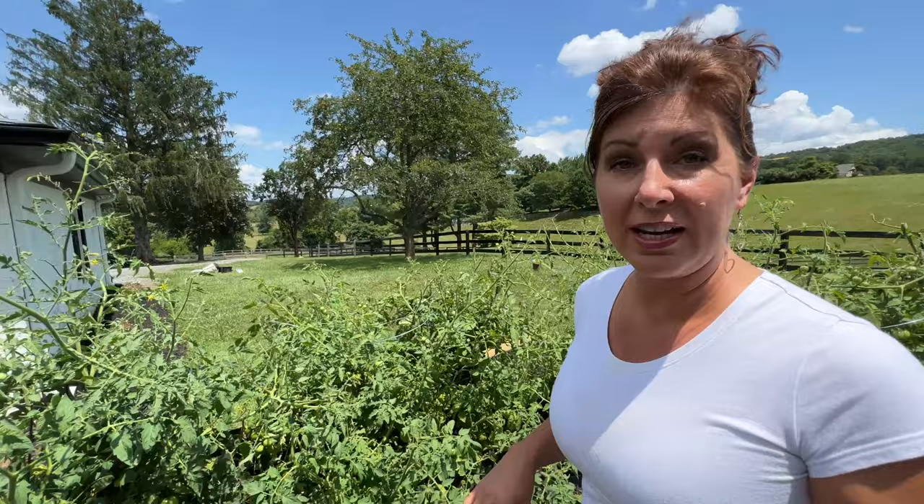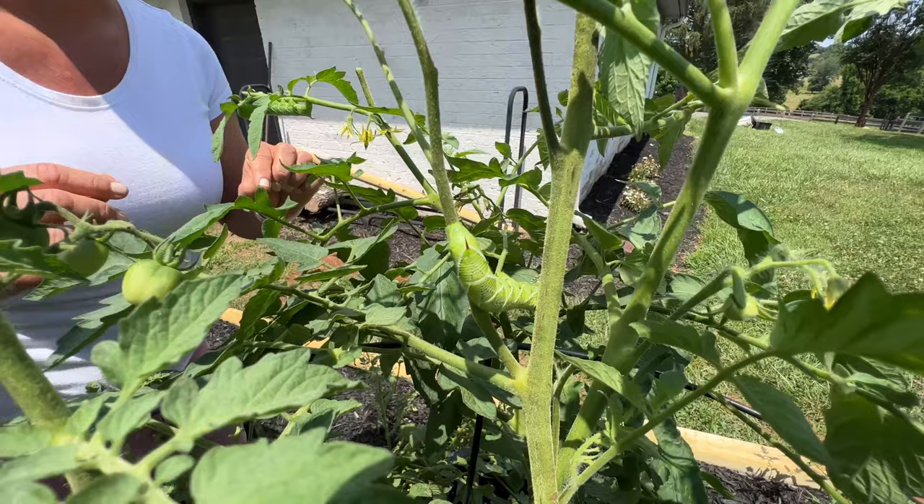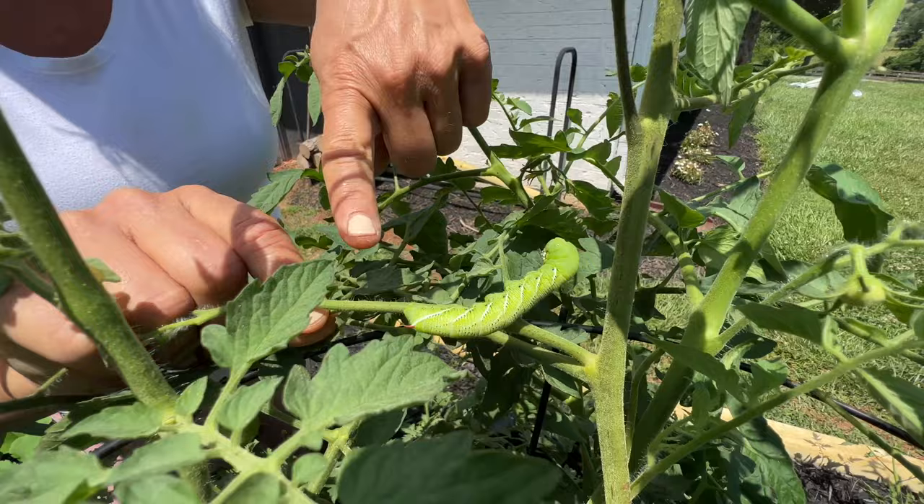So now I'm on the hunt for the caterpillars. Oh, we got more over here. See how camouflaged she is, guys? That's crazy. Look at that — there's his horn. He feels like something from an alien invader.